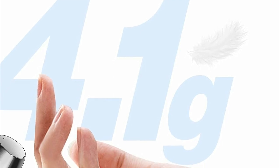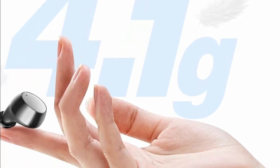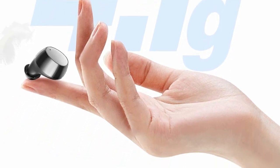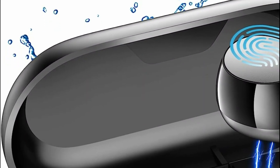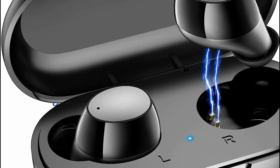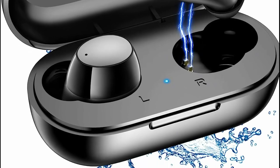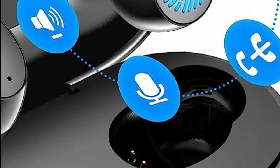Simply remove one or both earbuds from the charging case, and they will automatically power on and connect to your device. You can connect each earbud separately, offering flexibility and convenience. The user-friendly touch design allows you to effortlessly switch tracks, control volume, activate voice assistance, and handle phone calls. Designed with your comfort in mind, every surface that touches your ear is crafted from liquid silicone instead of hard plastic. This innovative liquid silicone nozzle evenly distributes pressure, providing stability, comfort, and effectively blocking out passive noise.